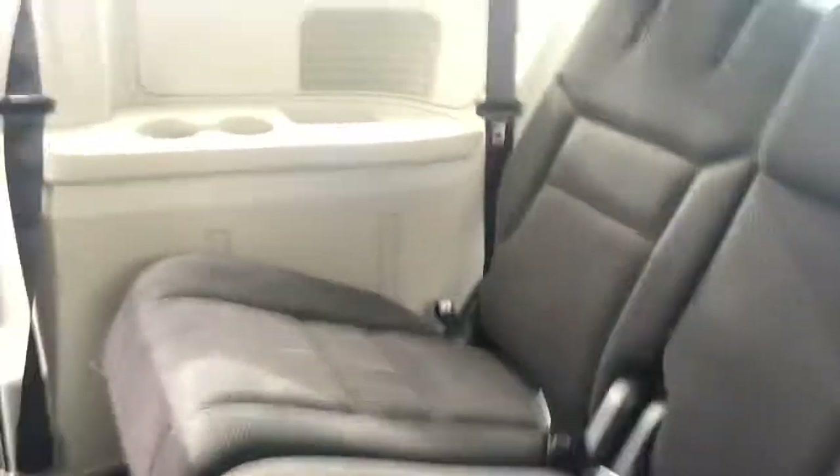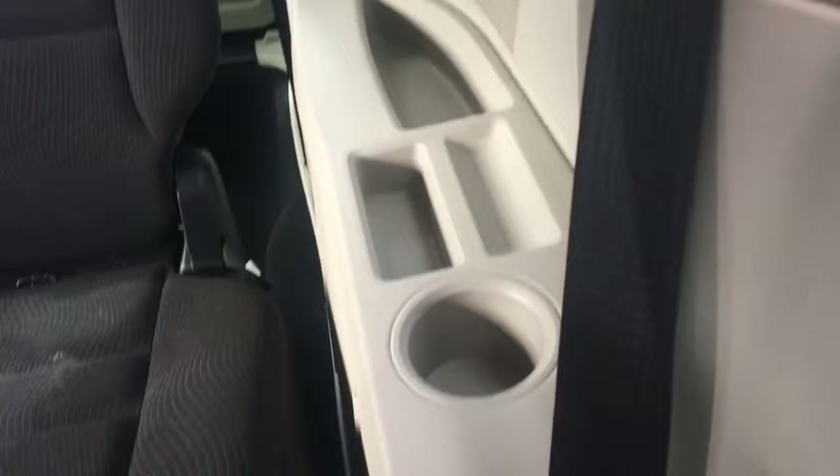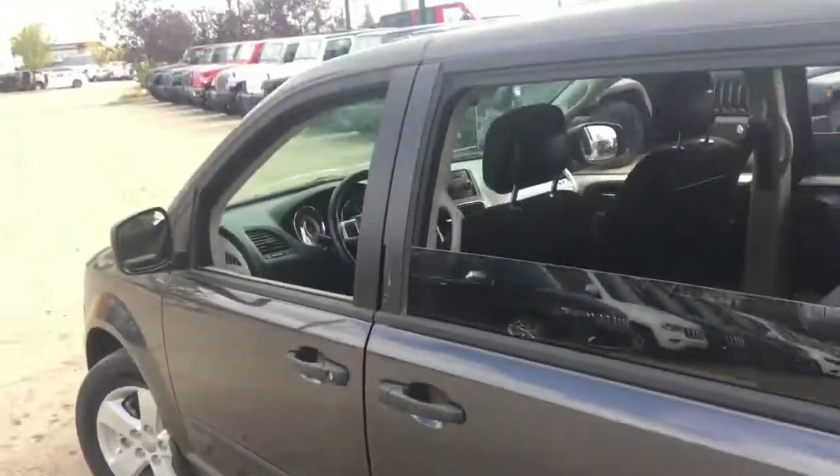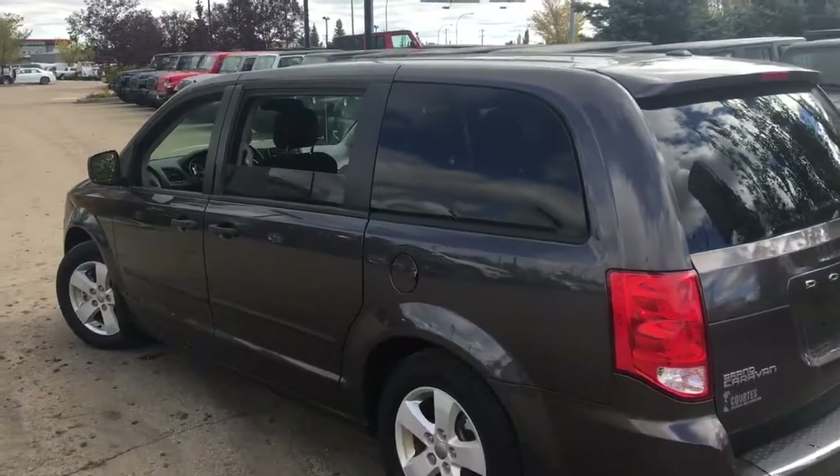There's lots of space in the rear seating area, with two cup holders on the left side and a cup holder on the right side with some storage areas. There's also a good amount of foot room back here.